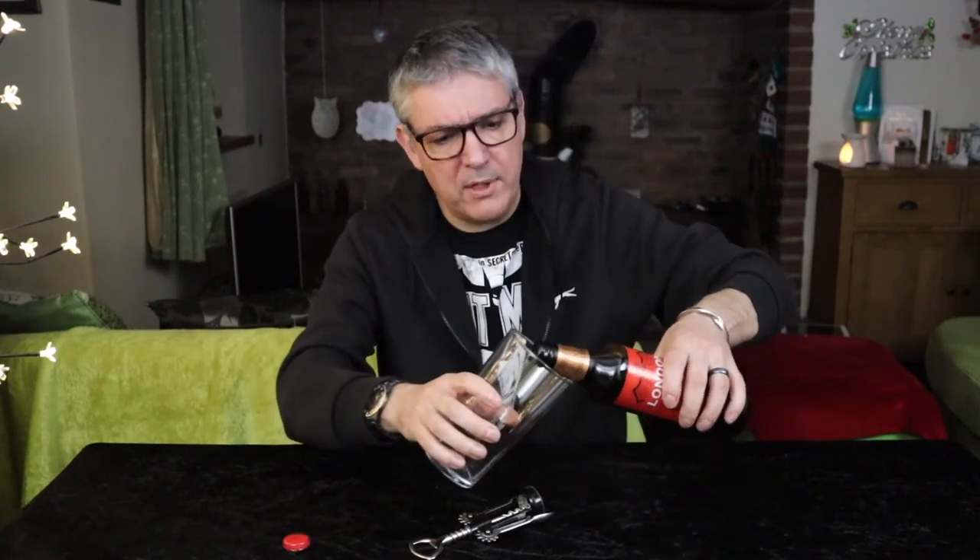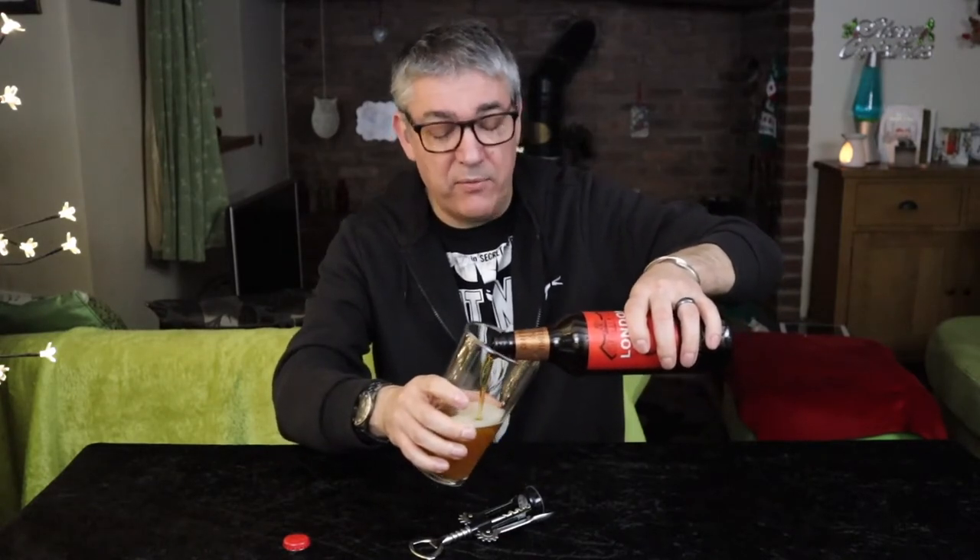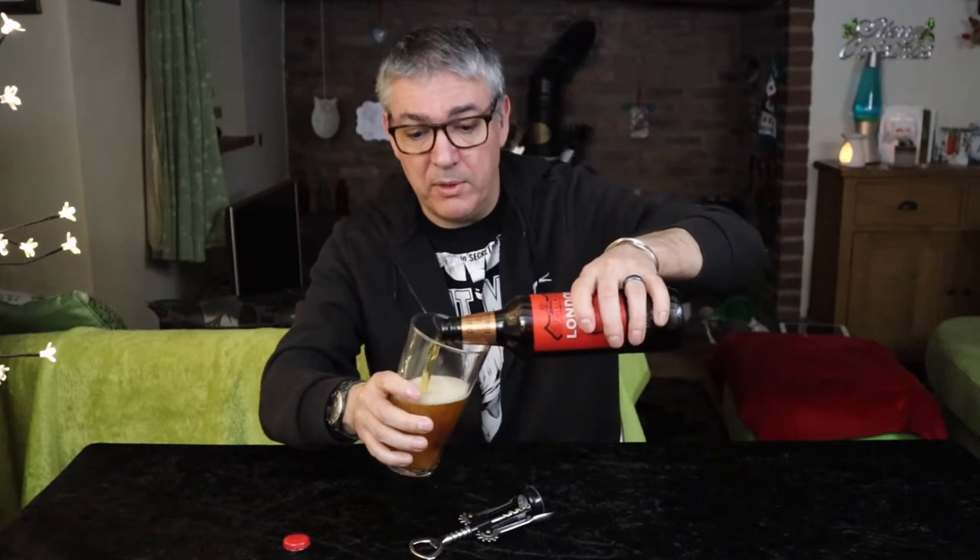So this is a 4.7%, comes in a 500ml bottle. I can't ever remember having it — I've had some Fuller's beers before but not London Pride.